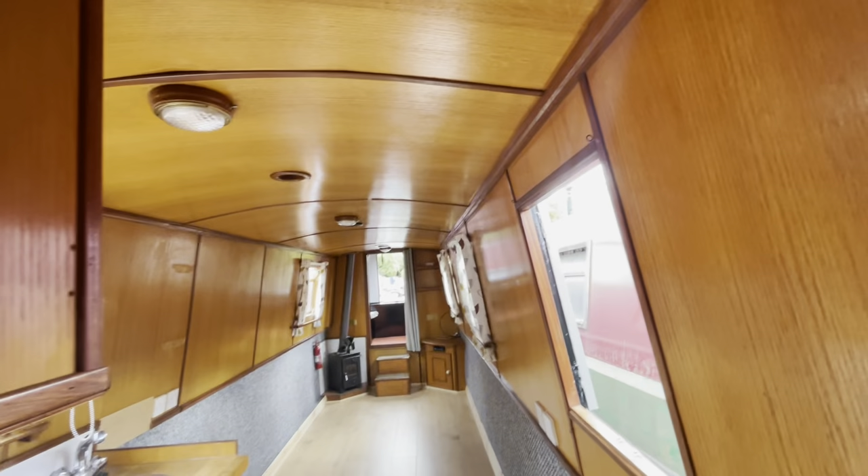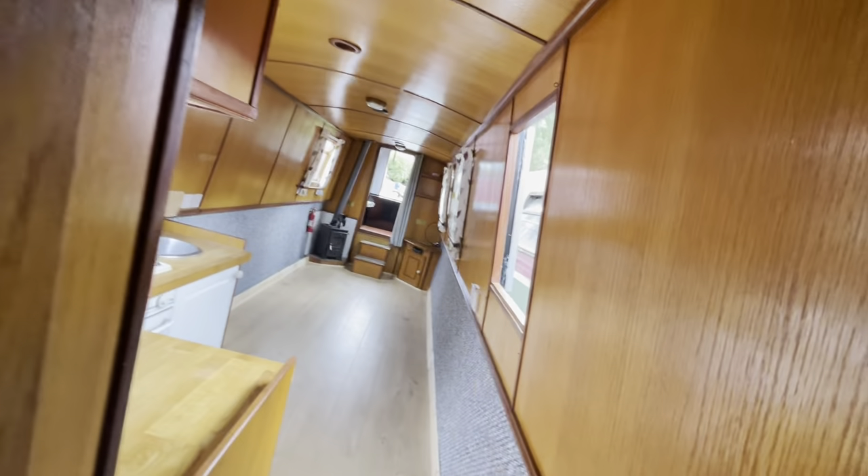Everything works — like I said, I've been out on it for a week with the wife and kids and we know everything works. Surprisingly for this size of boat, we've got a really big cupboard here. It's a full-height cupboard that goes right back, with quite a lot of hangers, and a lot of space underneath as well. That's really handy in a boat this size.